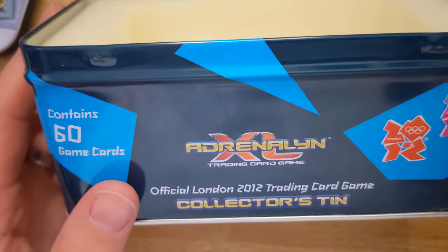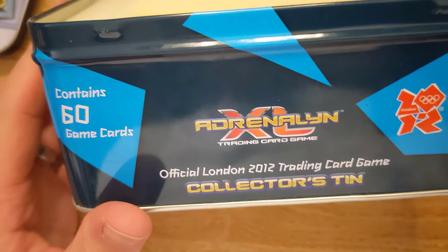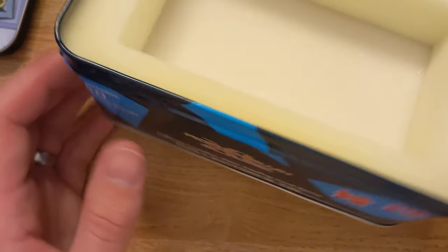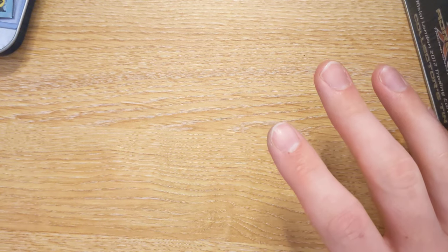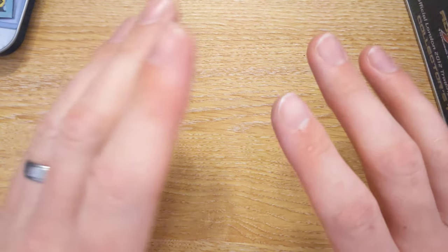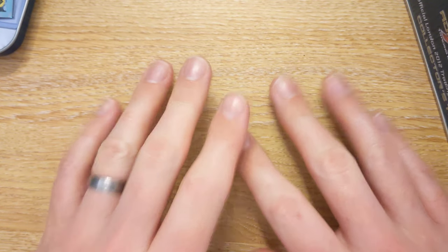That was the Adrenaline 2012 Official London Games collector's trading card set. Cost me £8. I'll probably break even on the cards that I've pulled, but we're hunting for that Anthony Joshua. However, no luck today.